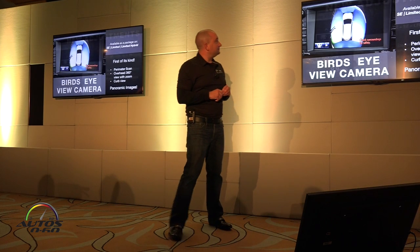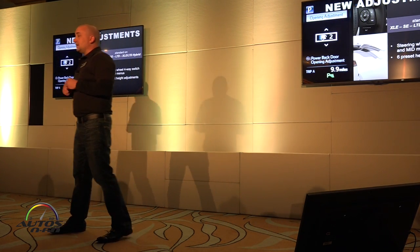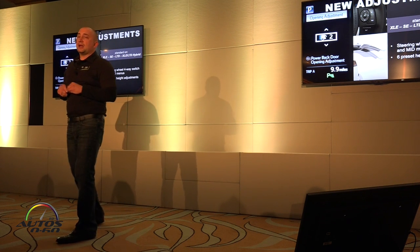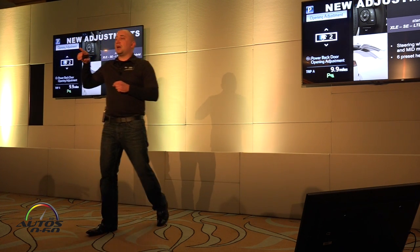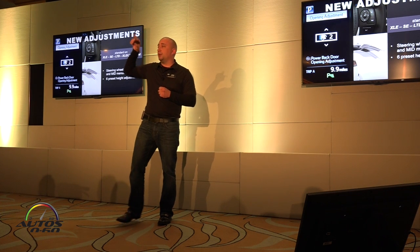The power liftgate is very important in this segment. A lot of people like a power liftgate — we only had it standard on the Limited last year and available on the XLE. Now it's standard on XLE and above. The cool thing is customers can still adjust the height using the memory settings on the back with the button combination.